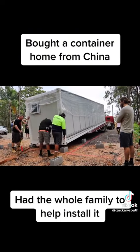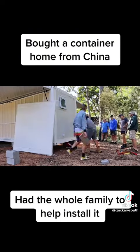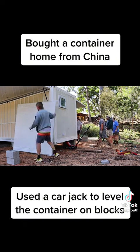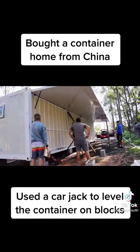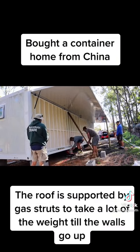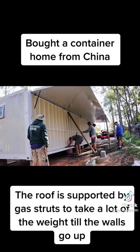Had the whole family to help install it. Used a car jack to level the container on blocks. The roof is supported by gas struts to take a lot of the weight till the walls go up.